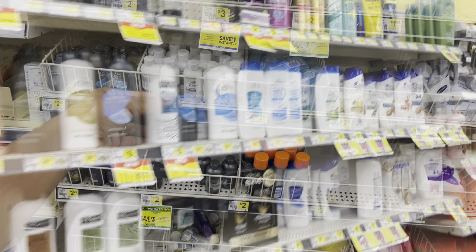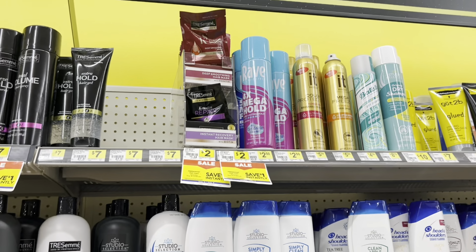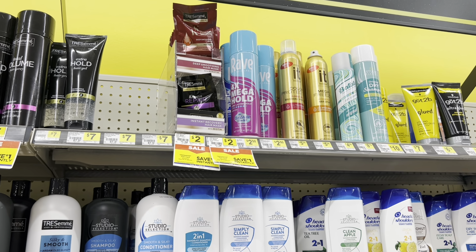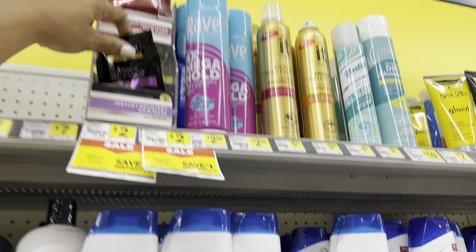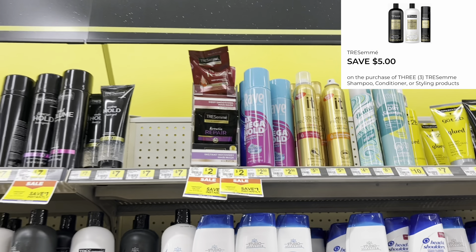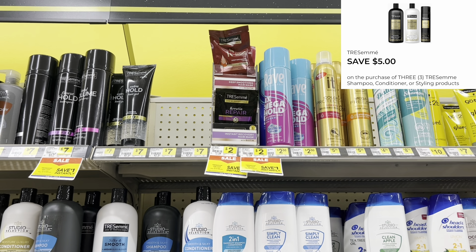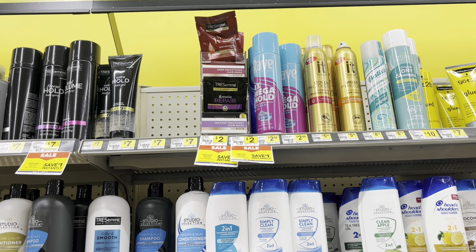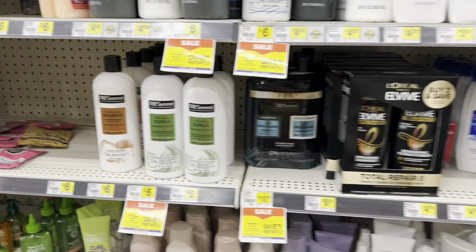Hey y'all, welcome back! We are inside of Dollar General and we're getting ready to get into my any-day deals video where I'm going to show you some amazing deals you can do this week at Dollar General, which started July 2nd and goes through July 8th. I'm here to show you how you can maximize your savings and not pay full price on things you're going to be paying for anyway.